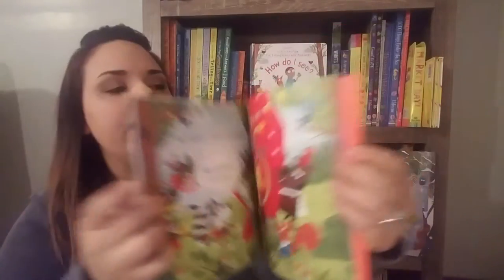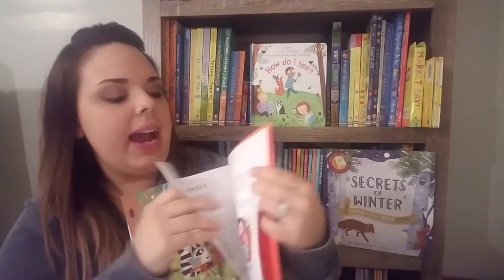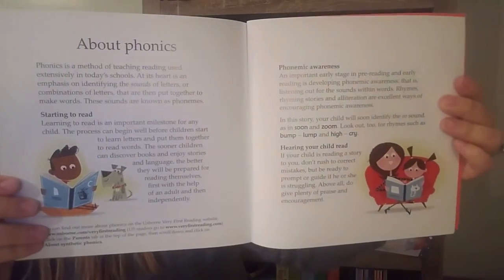In the very back of the book, we also have guidance notes to parents that talk all about phonics. These are great and so fun. I'll just kind of read the first one here.